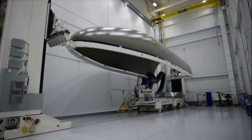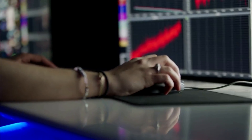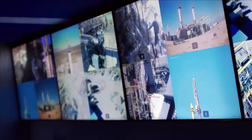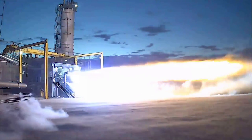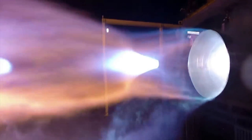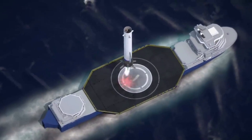Blue Origin has its hands full with the New Glenn project. Between the launch vehicle itself, the BE-4 engines, the landing platform, and much more, there is a lot of work to do. Based on different updates and reports from the company, we are still a few years away from watching New Glenn lift off for the first time. We will have to wait and see how it progresses and the impact it has on the space industry.